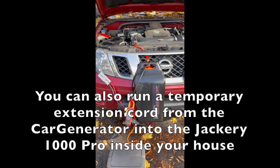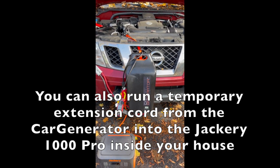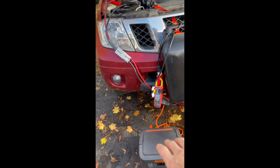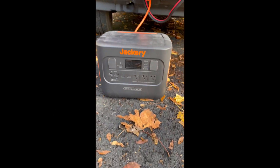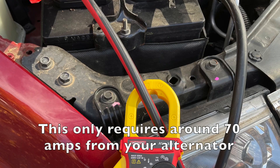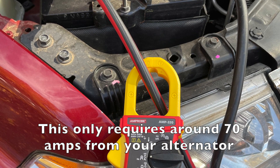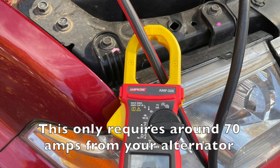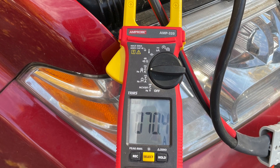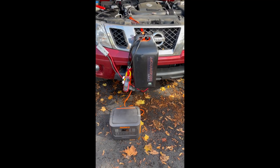Of course I've got extra metering on here so I can see what's going on. Makes sense — 1000 watt car generator, Jackery 1000 Explorer Pro, hook it up to any vehicle and you should be able to completely recharge it in an hour to an hour and a half. Bang, you're all set up and charged up for another day of emergency power in your house.